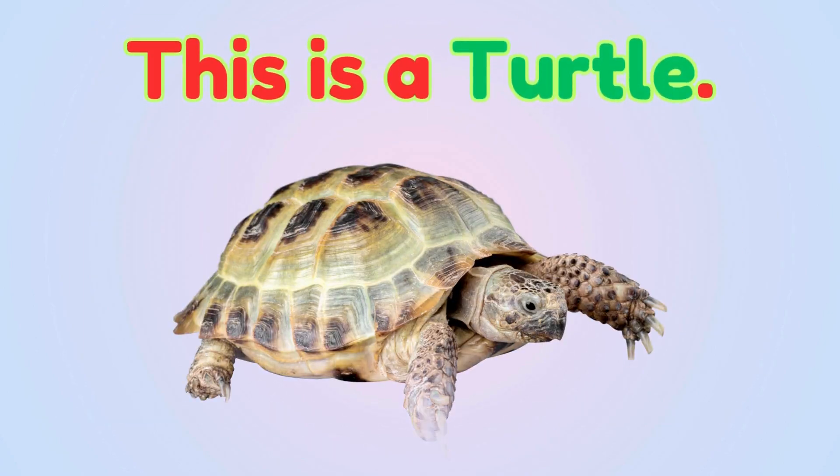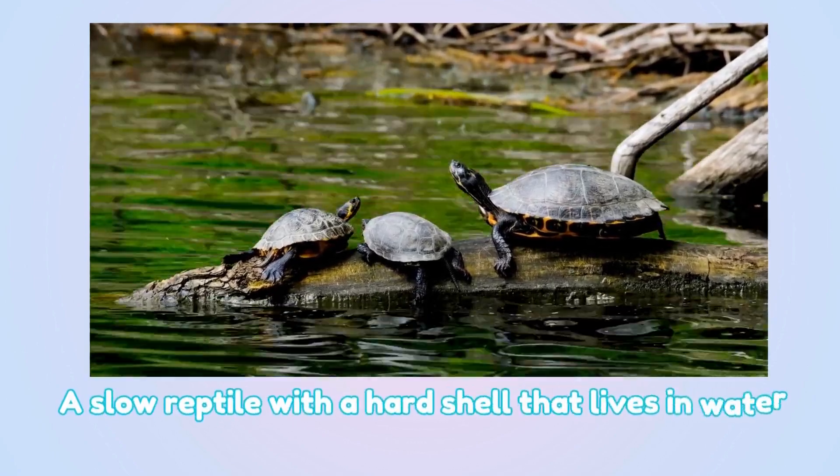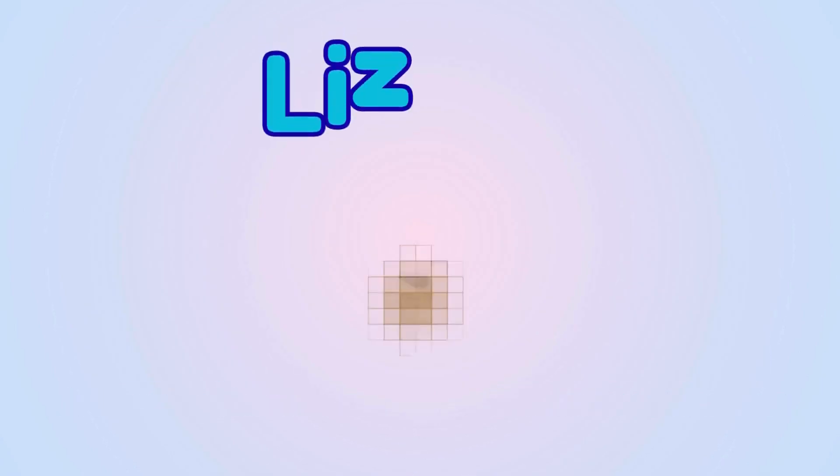Turtle. This is a turtle — a slow reptile with a hard shell that lives in water and on land.